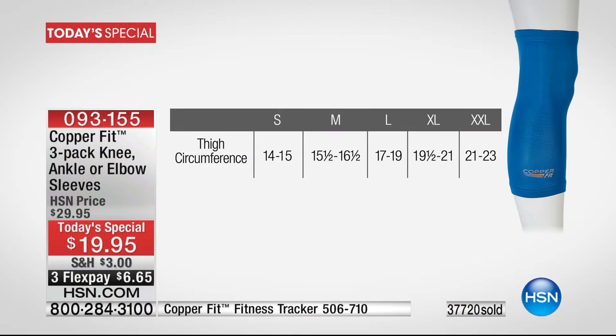For the knee sleeve, you want to measure about five inches above your kneecap. It goes small through XXL: 14–15 inches for small; 15½–16½ for medium; 17–19 for large; 19½–21 for XL; and 21–23 for double XL. Take a measure, have a look, get it right, and it'll feel fantastic.